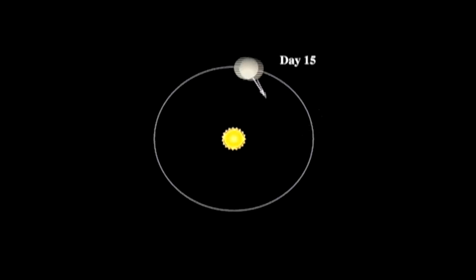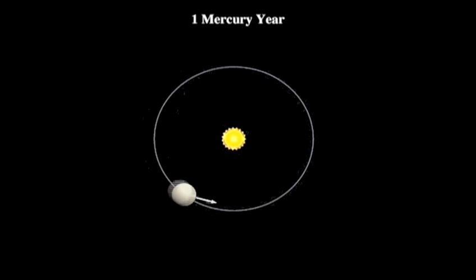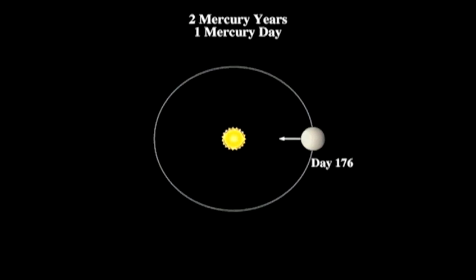Although a year on Mercury lasts for 88 days, it rotates very slowly, so one day on Mercury lasts for 58 days. It would be a very strange sight to see the Sun moving so slowly during a Mercurian day.